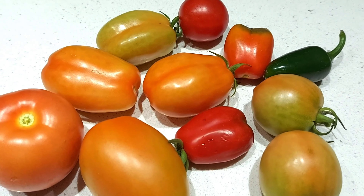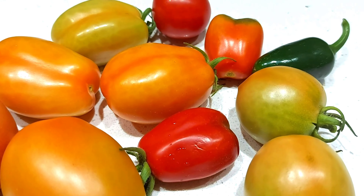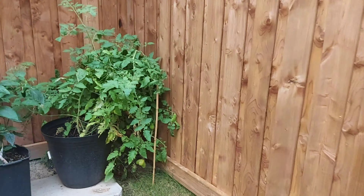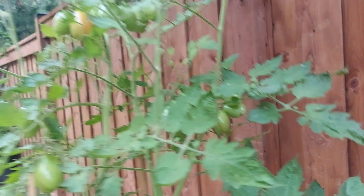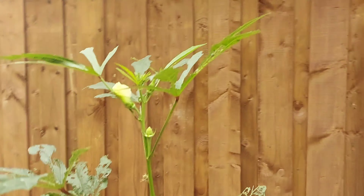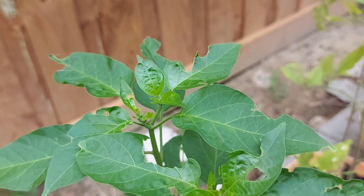I started harvesting lots of tomatoes — some were organic and some were inorganic, as I had two types of plants. Last year when I grew tomato plants they didn't grow that tall, so this year I didn't know they would grow this tall. Since they didn't have good support, the tomato plants started bending and I really didn't know what to do — I didn't have enough long sticks to hold them together.